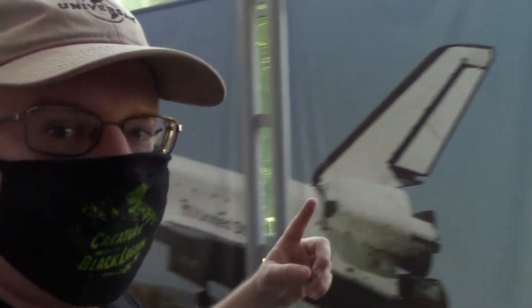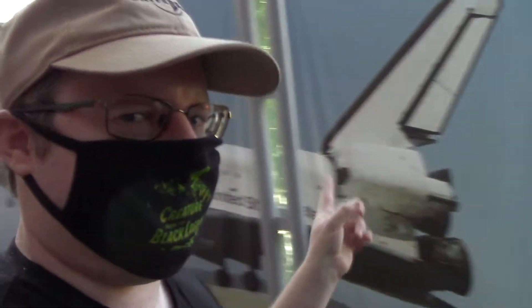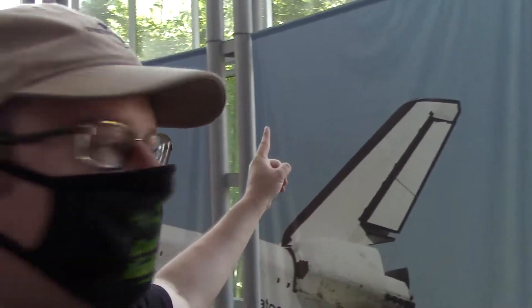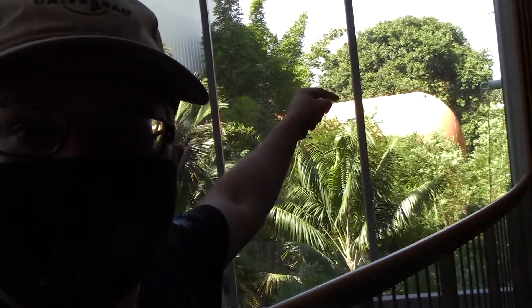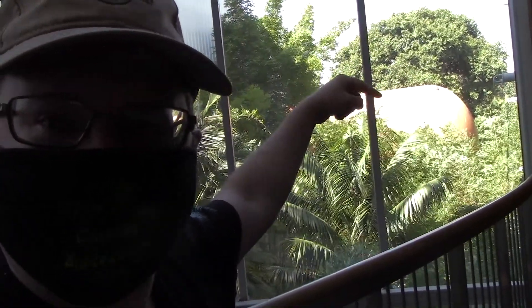If you've seen part one, check out the link in the description box below. However, if you've already seen part one, then get ready because part two, we're checking out the Endeavour. That's not the actual Endeavour — that's a picture of it. But first, we're going to check out some cool artifacts from the Endeavour, then check out the actual Endeavour, which is in the building directly behind this poster here. And also check out the fuel tank right there.